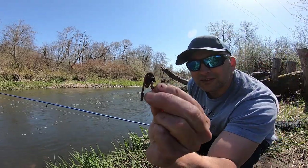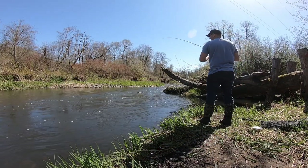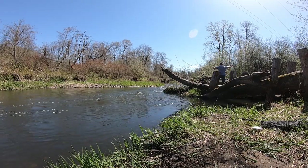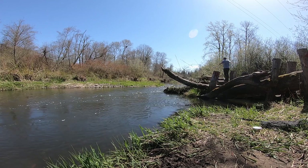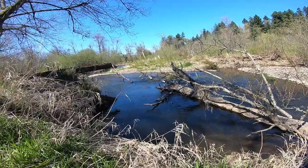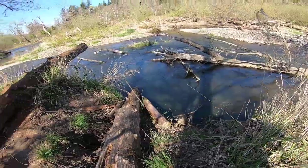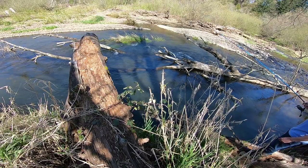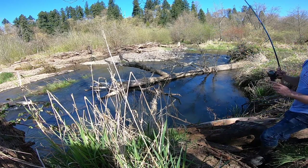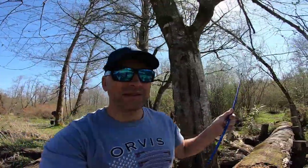I've got a size 6 Eagle Claw hook, loaded up with these red worms. There's a deep hole right there, just going to try it. This one's not a very good hole, I'm going to keep moving downstream and try to find some more.